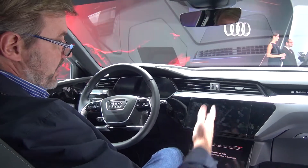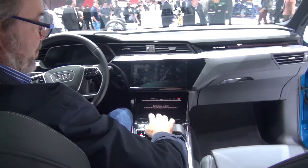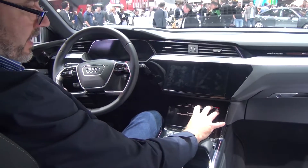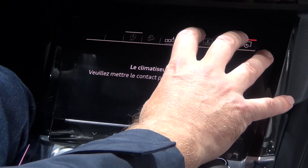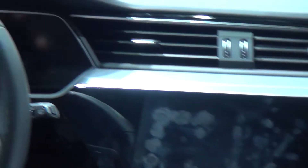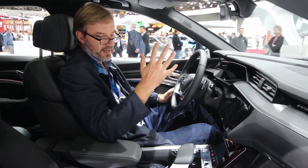As you can see, the interior is different in the e-tron compared to some of the other Audis. This is kind of similar to the new Range Rover JLR setup where you have three screens — the lower screen, which is unfortunately blocked off and not functional here, but most likely this will be the climate screen, with entertainment and phone on the middle screen, and of course the center screen for your speedometer and multifunction, like with all the other Audis.